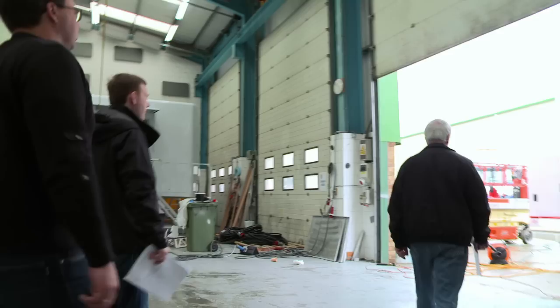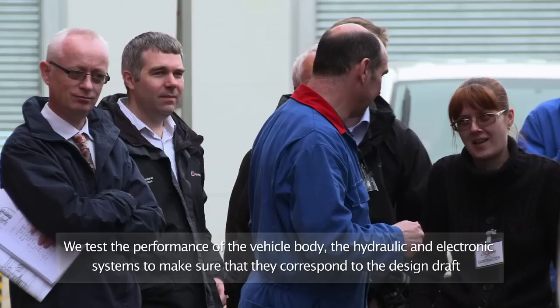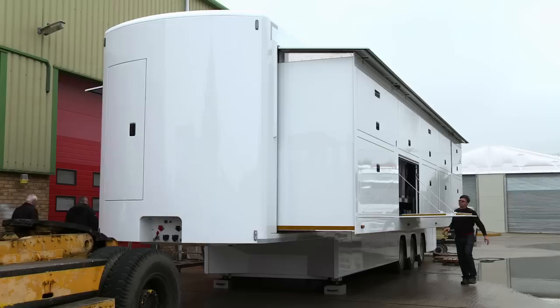Before this rack-ready OB can leave the coachbuilders, a team from ANO Panorama — including technical specialist Sergey Revin — has flown over to inspect the truck. We came here to check the accuracy of the PTS, the hydraulic system, the electric system, the conditioning system, and of course the requirements. If there were any mistakes, we wrote them in the list of the agreement so that they could be removed. After a long day of testing, the rack-ready OB is clear to leave the coachbuilders, and stage one of the project is finally complete.